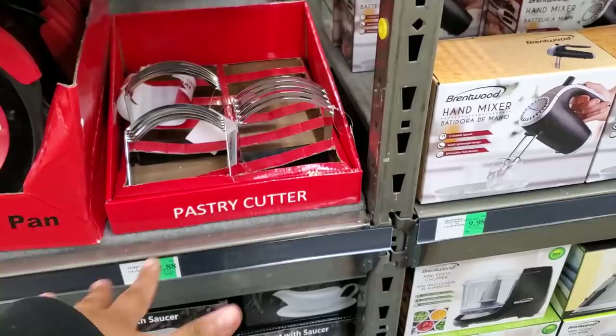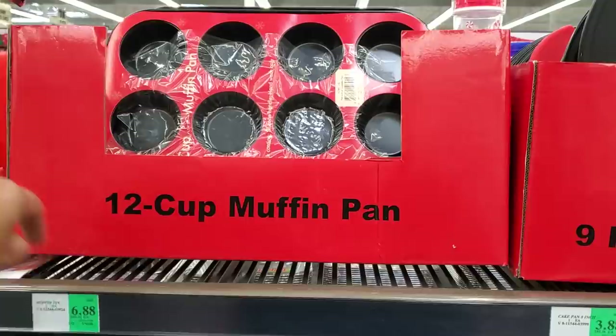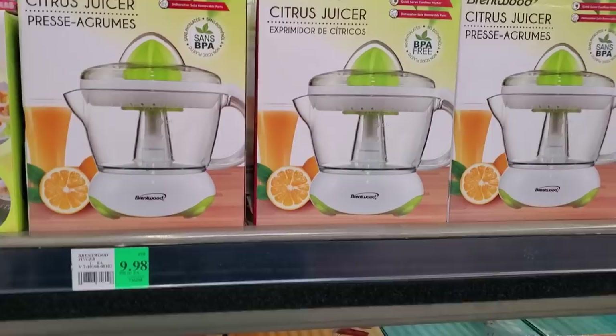Cupcake liners are $2.88, the gravy boat $7.88, pastry cutter $2.88. It's really funny because my kids were asking what this was — they don't really have home ec anymore. But in home ec, who remembers cutting up the shortening or the butter and the flour? 12-cup muffin pan $6.88, 9-inch $3.88, and the egg cooker is $10.